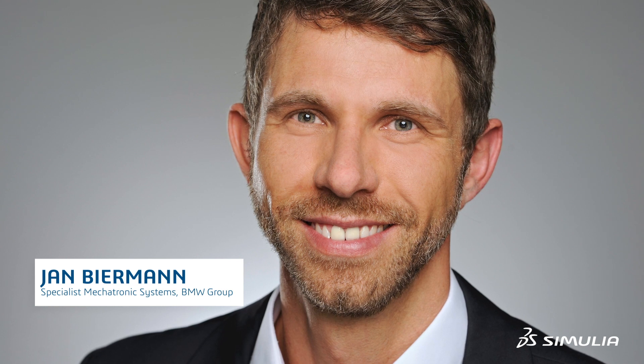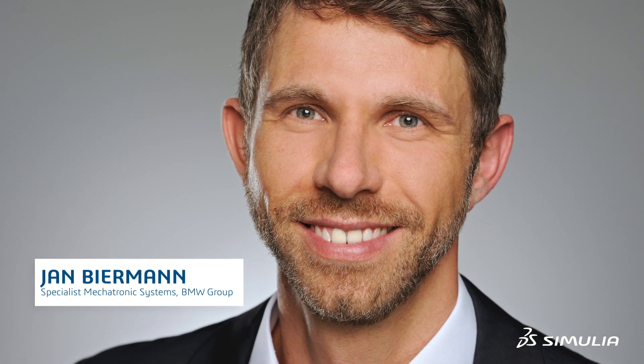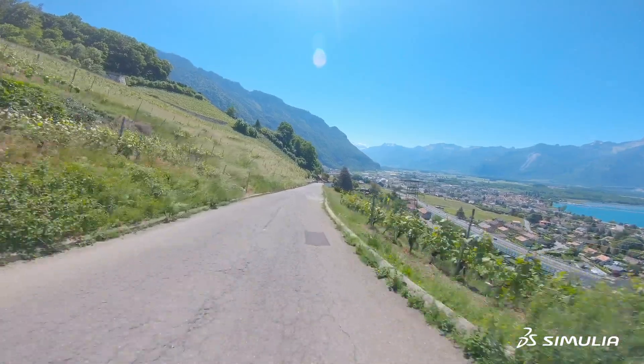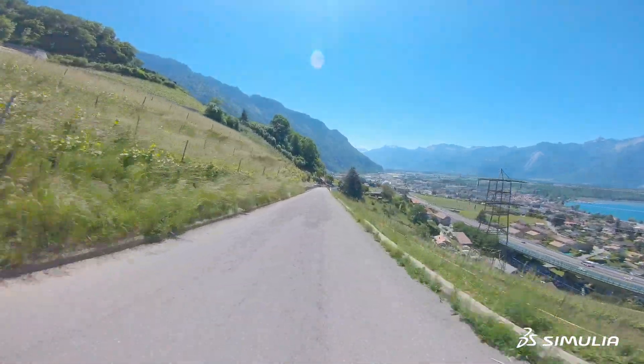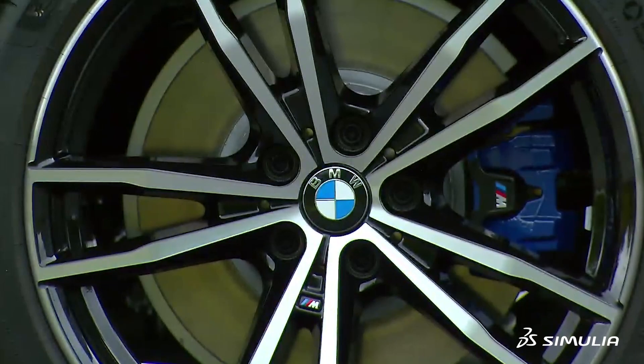BMW is over a hundred years old now. The modern German is 'Freude am Fahren', which translated means 'sheer driving pleasure'. It originates from building engines, so it's more about power and pleasure in a sense of driving dynamics.